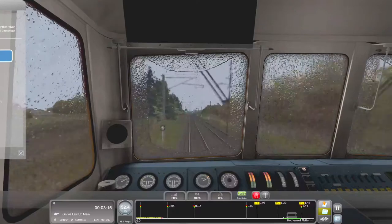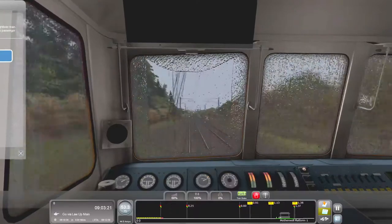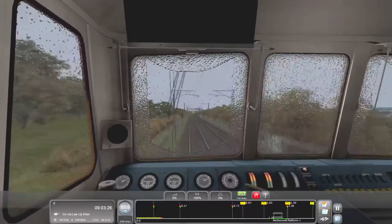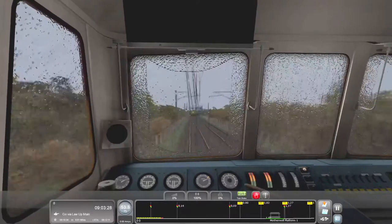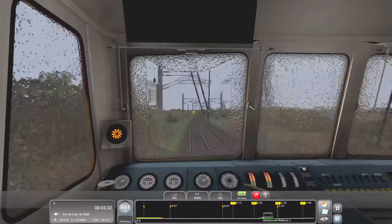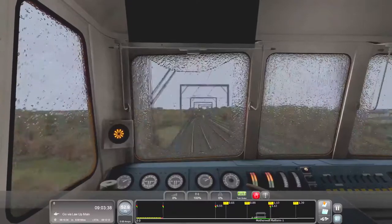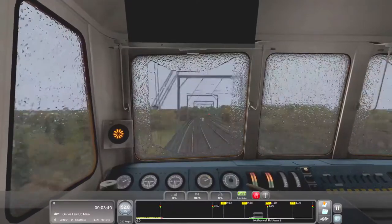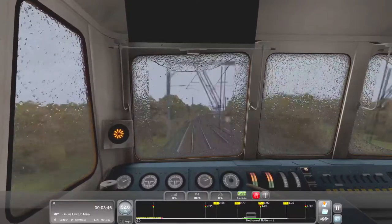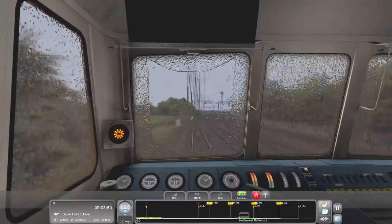We're going straight through here. There is a 15 mile-an-hour limit and we have got a double yellow, so I will start to think about braking at some point. We might have to stop at Motherwell just to — maybe let someone pass on the main line. I'm not quite sure.